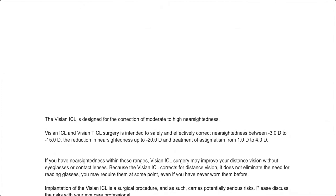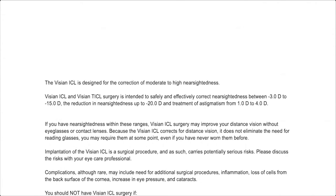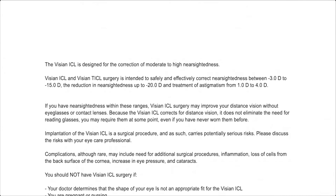If you have nearsightedness within these ranges, Visian ICL surgery may improve your distance vision without eyeglasses or contact lenses. Because the Visian ICL corrects for distance vision, it does not eliminate the need for reading glasses. You may require them at some point, even if you have never worn them before.